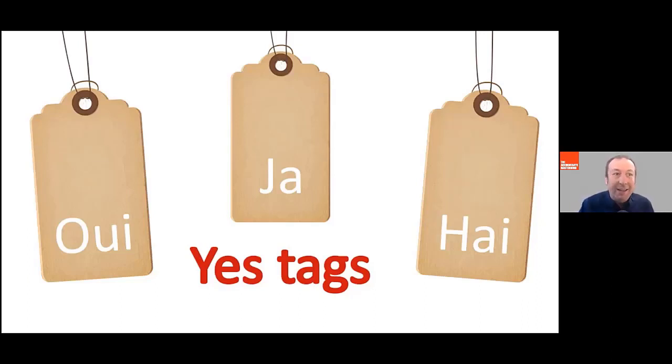You've got 'isn't it', 'wouldn't it', 'couldn't it', 'shouldn't it' — anything like that. Generally speaking, they end with an 'it' on the end.